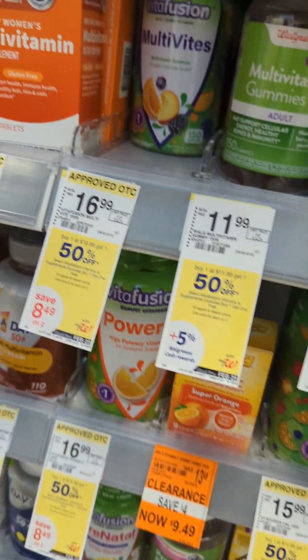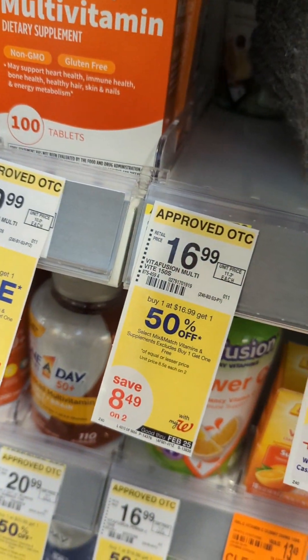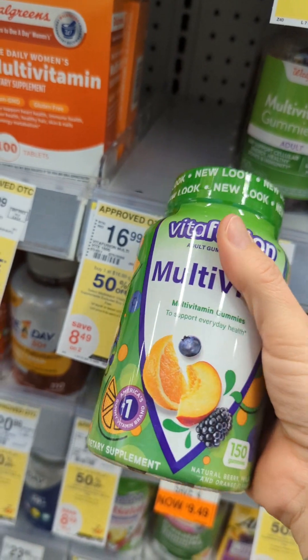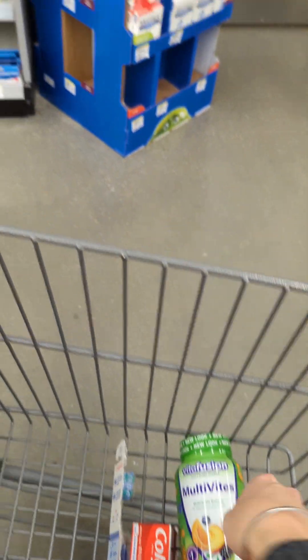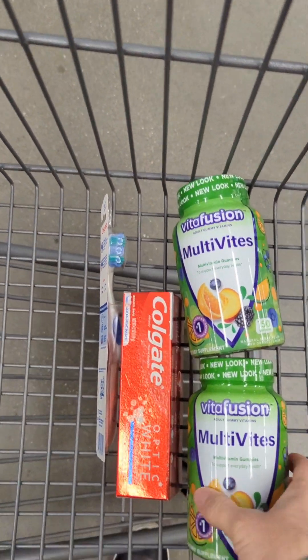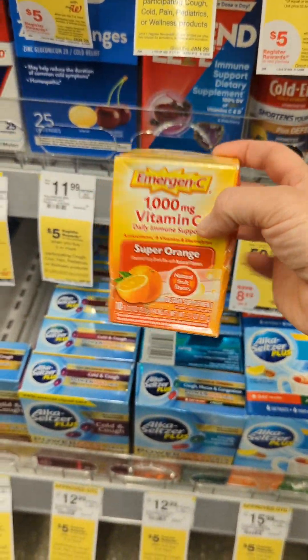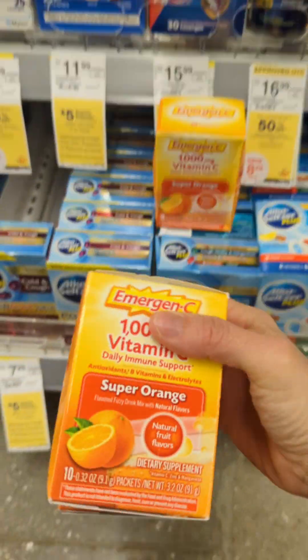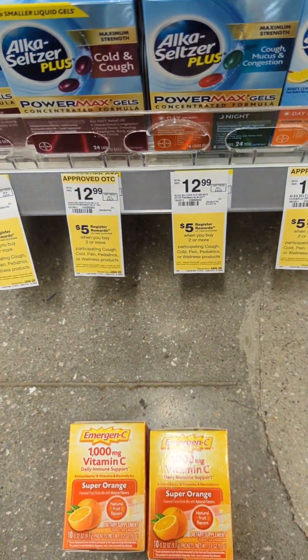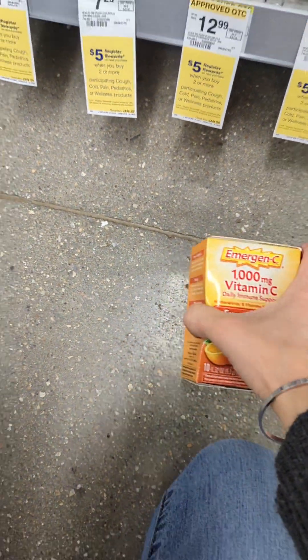These Vitafusion vitamins are once again on sale — buy one, get one 50% off. I have a really high-value $10 coupon that I'll use to lower the cost, and I'll submit to Ibotta for $5 back. I'm getting close to my $40 spend. I also grabbed the Emergency packets — these little packs were $6 each, and the second one is 50% off at $3. You get a $5 register reward for those, which is a store coupon, not a manufacturer coupon.